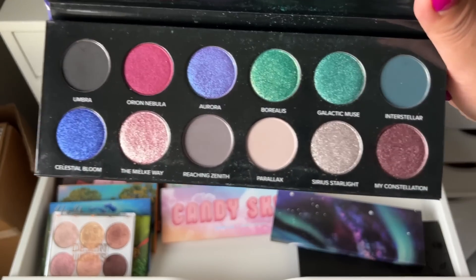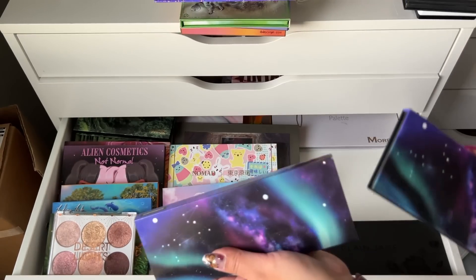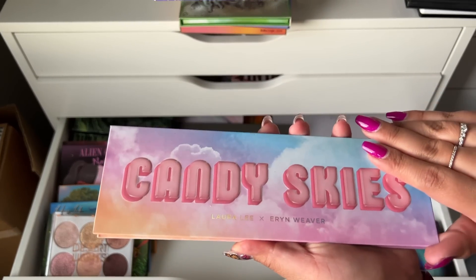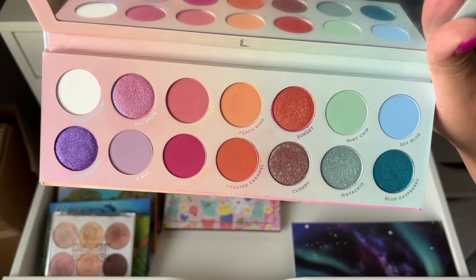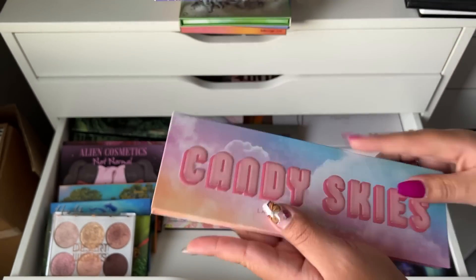This is a Quintessence palette — so fun and grungy. I don't really reach for it but I don't want to get rid of it, so I'm going to keep that. And then the Laura Lee x Erin Candy Skies palette — this is fun. Eventually I think I could declutter it but I think I'm going to keep it for a little bit longer.